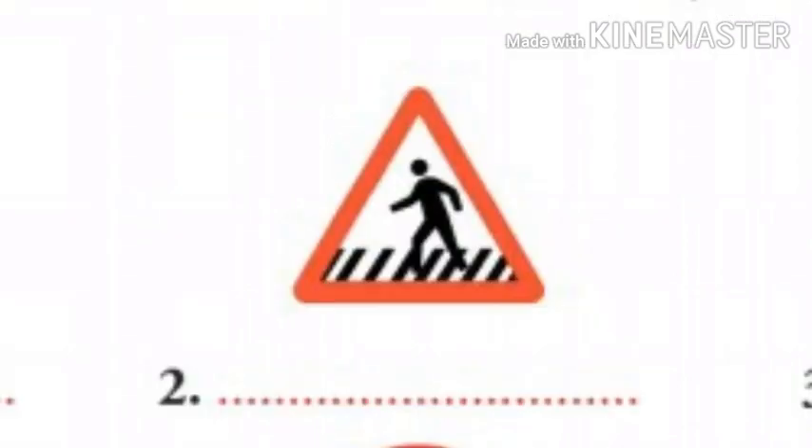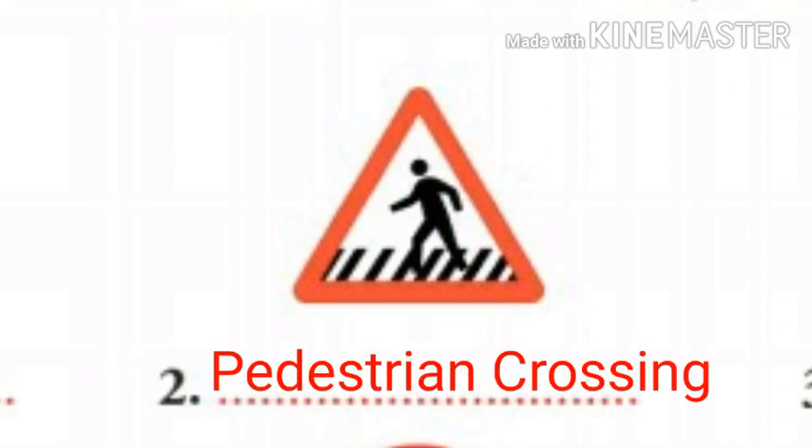Let's move to the second one. The second one is pedestrian crossing. Pedestrian crossing sign indicates a special place in a road where traffic must stop to allow people to walk across.